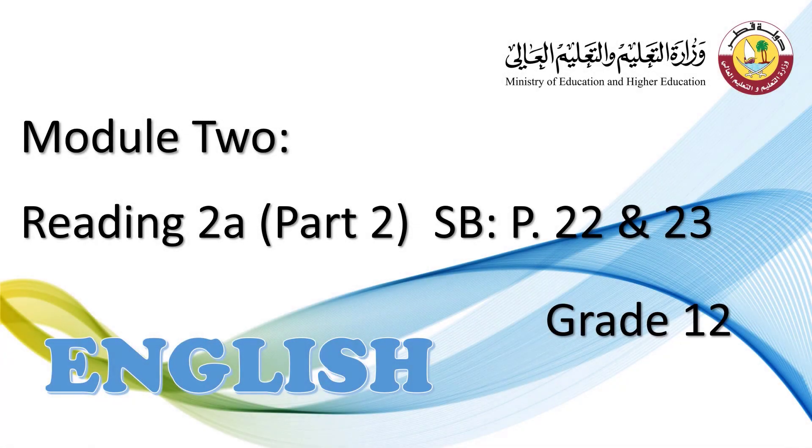Hello and welcome to this English class. Today, we are going to discuss a very important topic, which is reading comprehension skill. This is the second part of reading 2A, student's book, page 22 and 23.